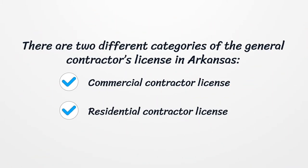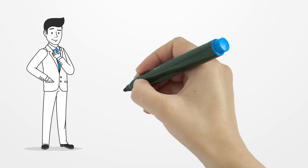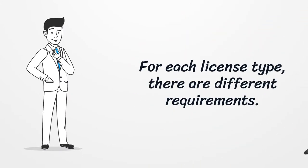There are two different categories of the General Contractor's License in Arkansas: the Commercial Contractor License and the Residential Contractor License. For each license type, there are different requirements.